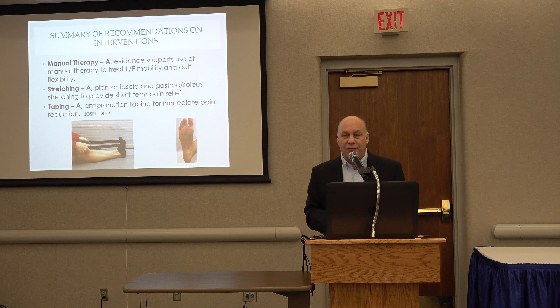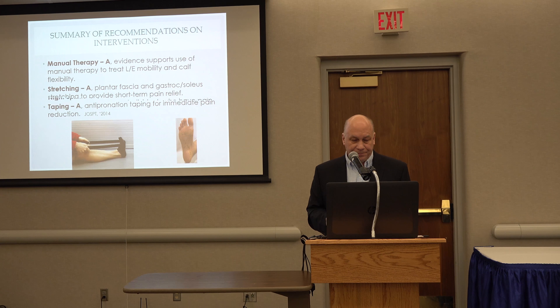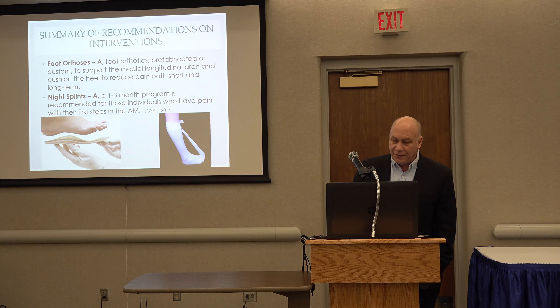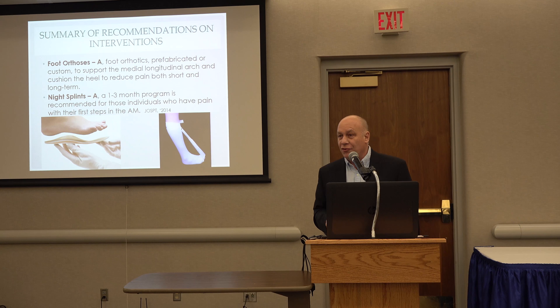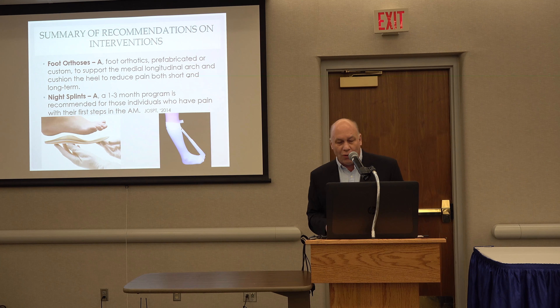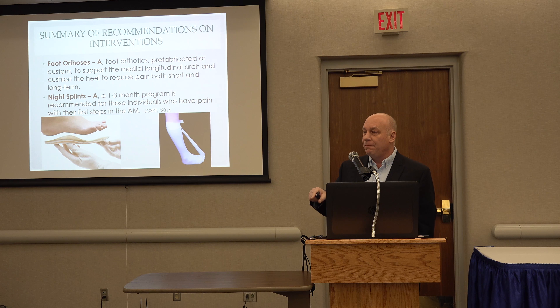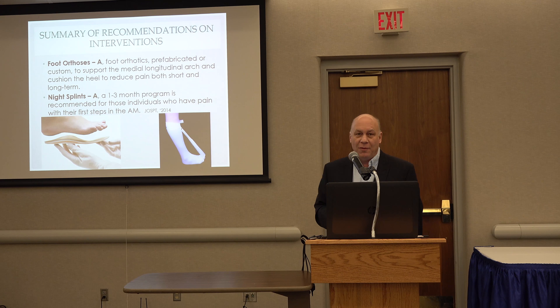We've already talked a lot about stretching, and that has gotten very strong grades throughout the years. Myron mentioned taping, especially anti-pronation taping, to make a case for orthotics. In terms of foot orthosis, there is good, strong evidence for orthotics, but also night splints — a one-to-three-month program, especially for those people who have pain with their first steps in the morning.